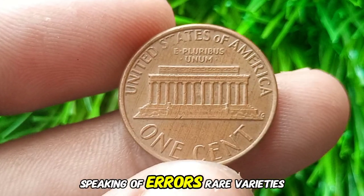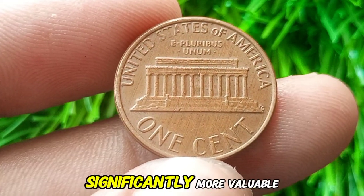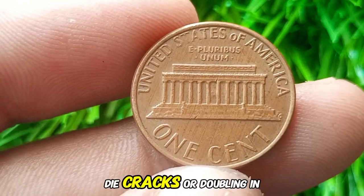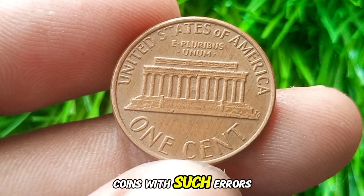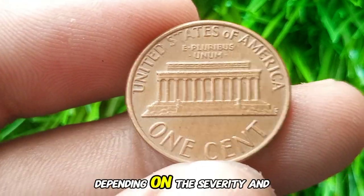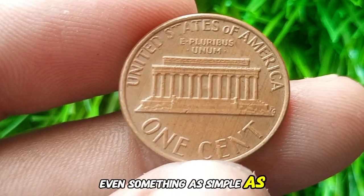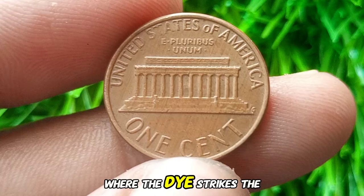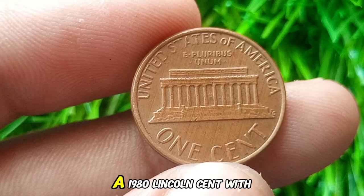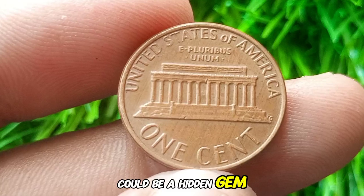Rare varieties or minting mistakes can make your 1980 penny significantly more valuable. Look for off-center strikes, die cracks, or doubling in the lettering. Coins with such errors can command prices well over $10,000, depending on the severity and rarity of the error. Even something as simple as a double-struck coin — where the die strikes the coin twice — can increase the value substantially. A 1980 Lincoln cent with a prominent and clear error could be a hidden gem in your collection.